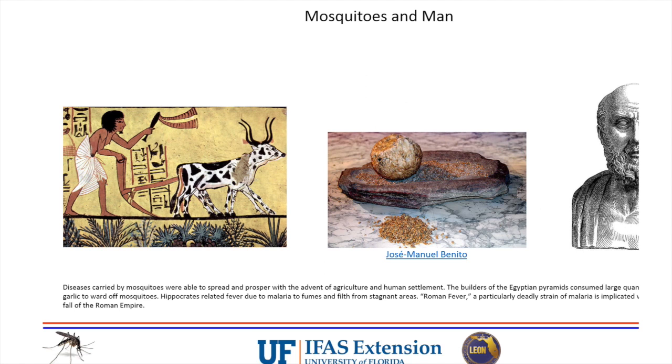Mosquitoes have been affecting us since we've been human. When agriculture started 10,000-12,000 years ago, there were more humans in centralized locations, clearing forests and growing crops, which made it even more likely for mosquitoes to spread disease. Old mortar and pestles sitting outside would collect rainwater - that's a mosquito larvae breeding habitat. The fall of the Roman Empire is actually associated with mosquito-borne disease. The word malaria comes from 'mal air' - Romans associated fevers with stale, swampy air.